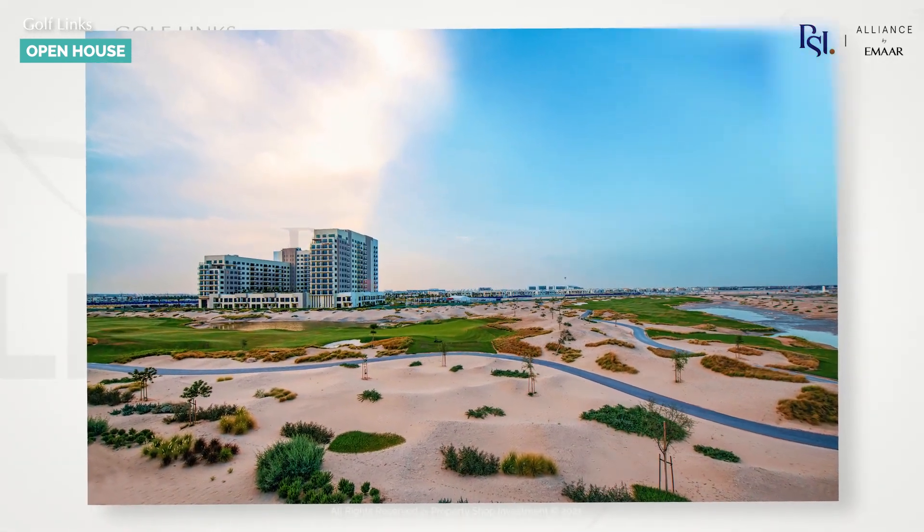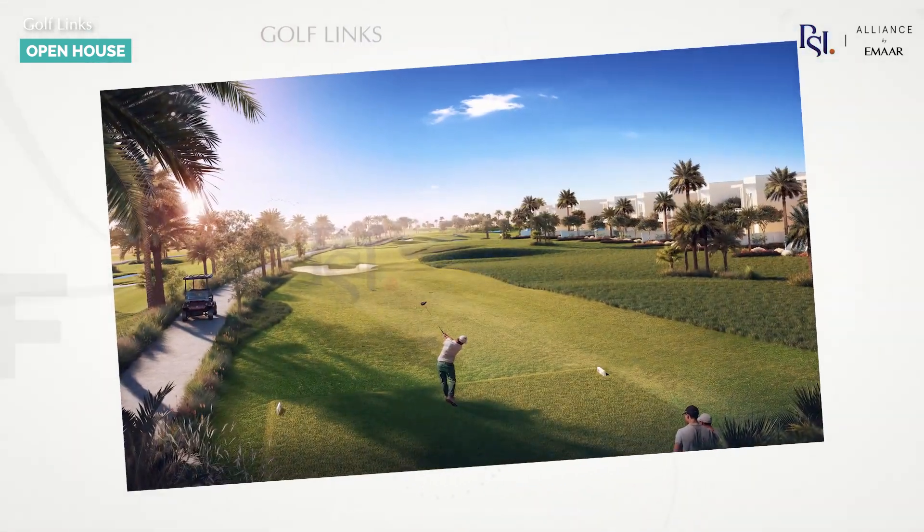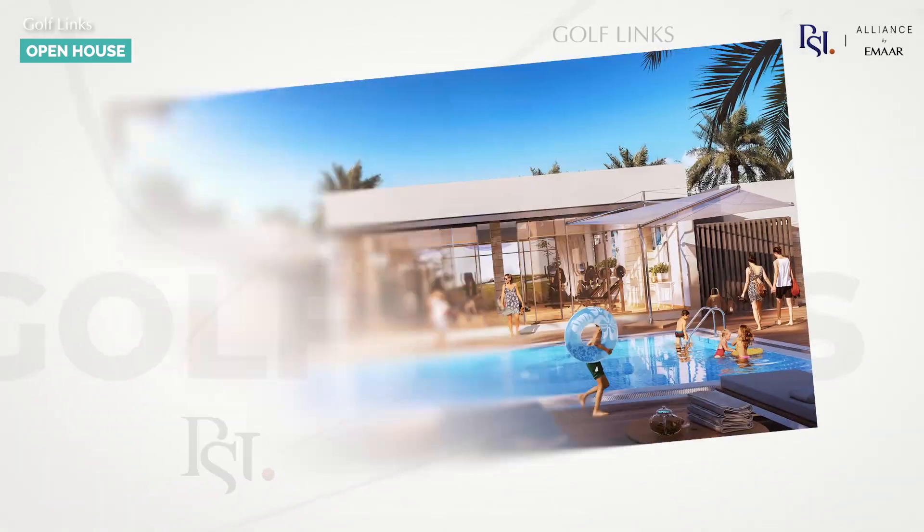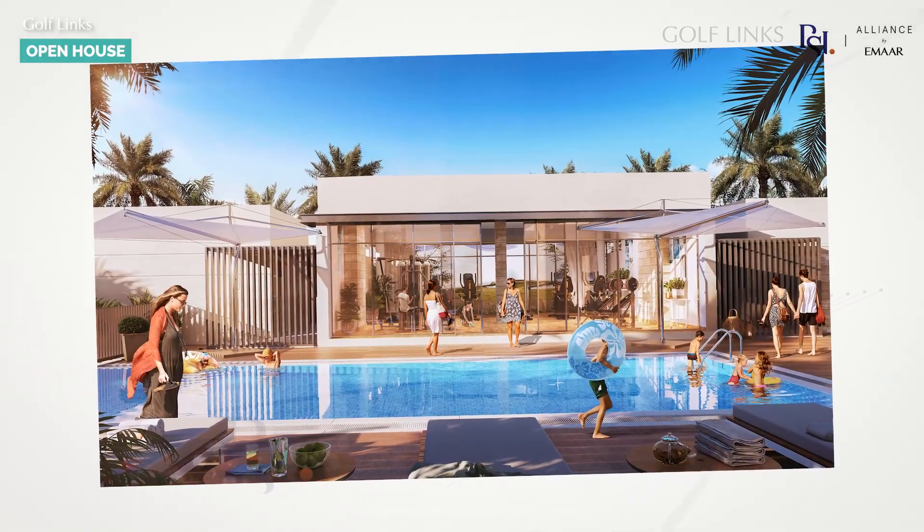This community will accommodate everyone's needs with its own designated 18-hole championship golf course, community center, community pools, and children's playgrounds. It promises to offer activities for the whole family.